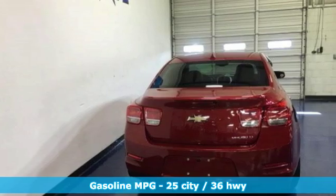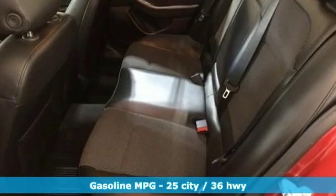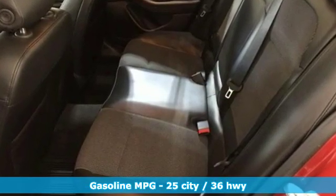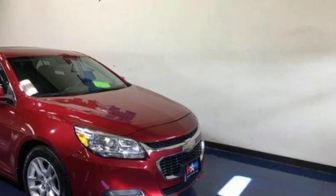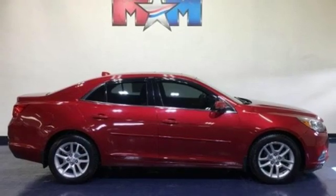It comes with the features you need, and better yet, a lot. Streaming audio, power heated mirrors, manual tilting steering column, auto dimming rearview mirror, remote engine start.